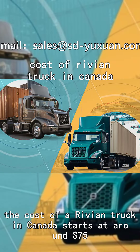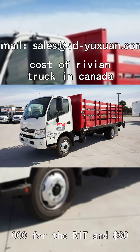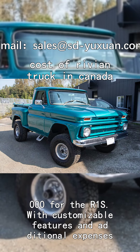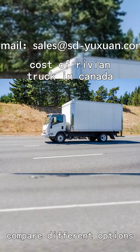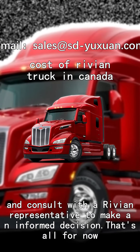Overall, the cost of a Rivian truck in Canada starts at around $75,000 for the R1T and $80,000 for the R1S. With customizable features and additional expenses, the final price may vary. Remember to do your research, compare different options, and consult with a Rivian representative to make an informed decision.